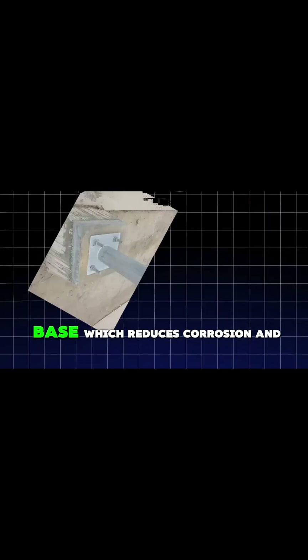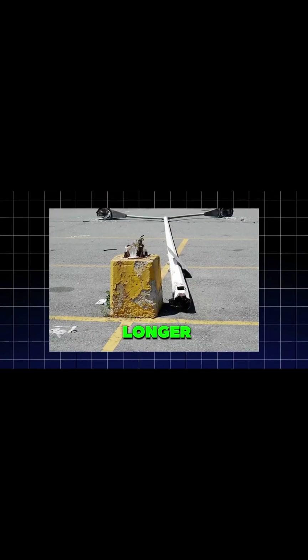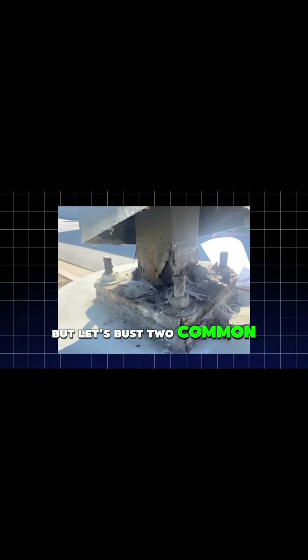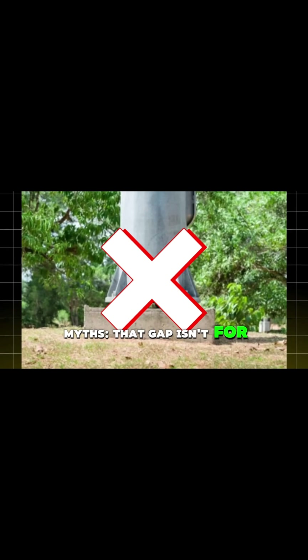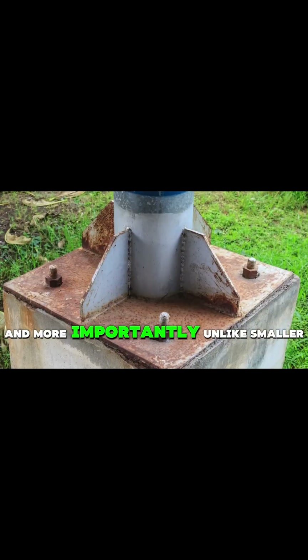from getting trapped against the base, which reduces corrosion and helps the pole last much longer. But let's bust two common myths. That gap isn't for water drainage — poles have special weep holes at the base for that.